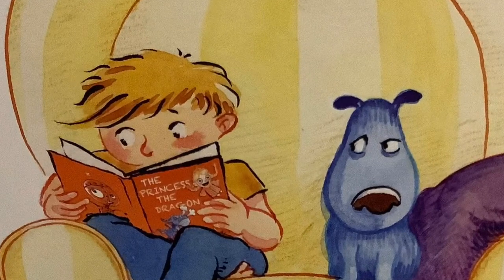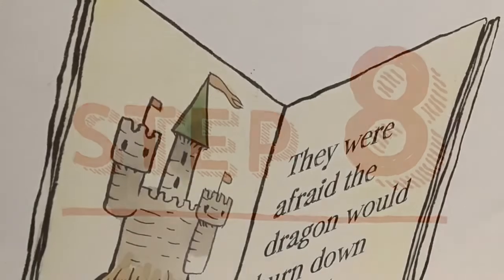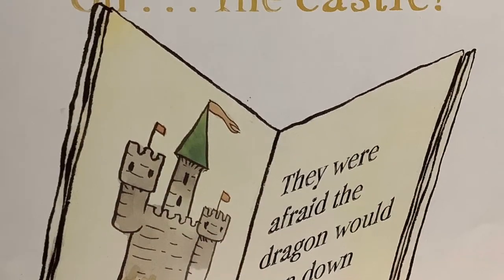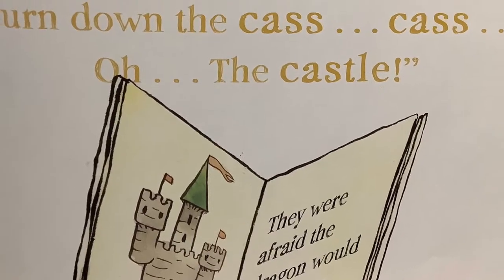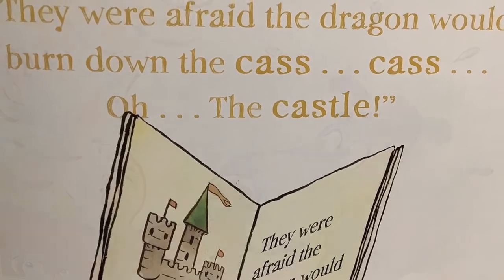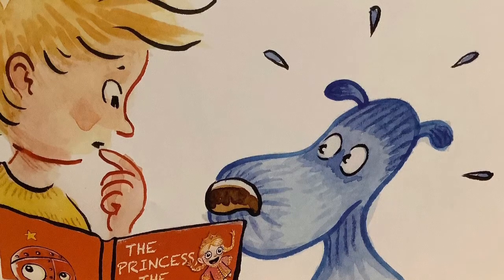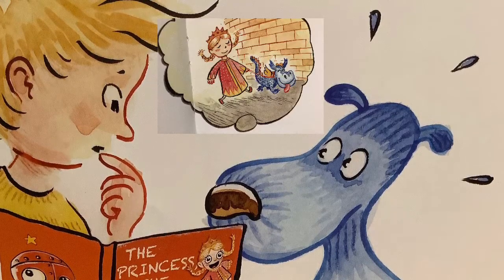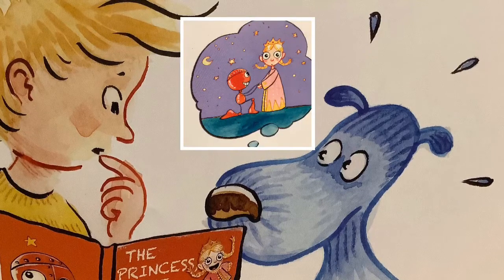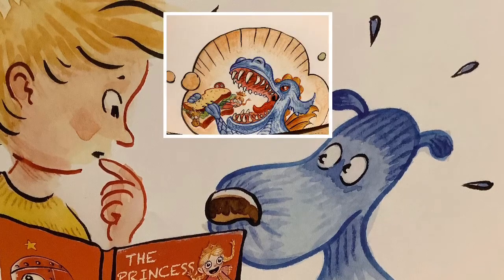Step eight: if there are words you don't know, try sounding them out or looking at the pictures to see what makes sense. 'They were afraid the dragon would burn down the cast— the castle.' If you need a break, pause for a minute and talk to your reading buddy to predict what might happen next. Will the castle catch on fire? Will the princess tame the dragon? Will the robot marry the princess? Will the horse make friends with the dragon? Will the dragon eat them all for lunch?